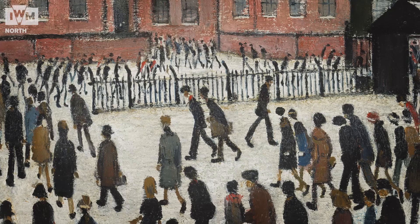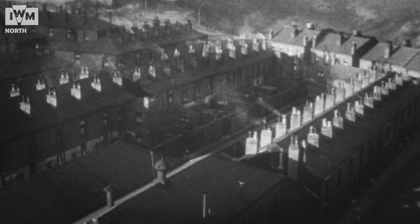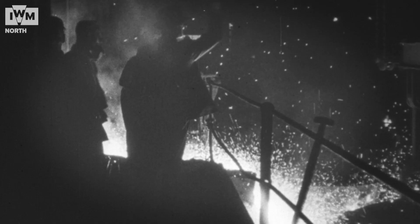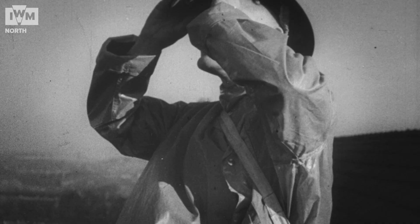This particular painting came to IWM because it was collected by the War Artists Advisory Committee during the Second World War. Lowry was engaged by the committee in 1943, and the committee were keen to depict industrial scenes as heavy industry was an important part of the war effort. Of course Lowry was the ideal artist to go and paint in his native Manchester.